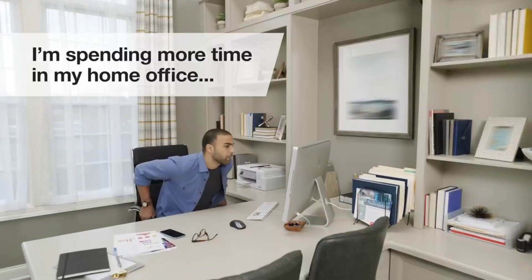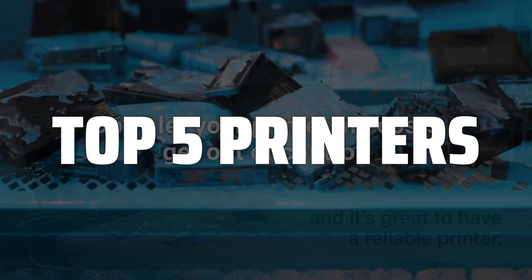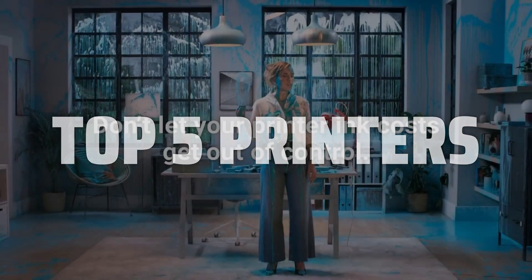To help you find the right model, we've listed the top 5 printers and their key features, plus the things you need to consider to help you choose the best one for you. Links to all products mentioned in the video are in the description below.